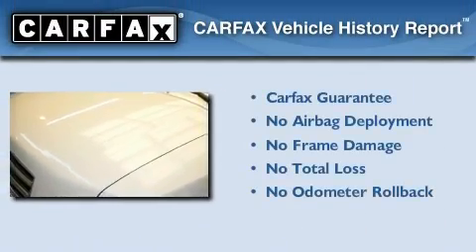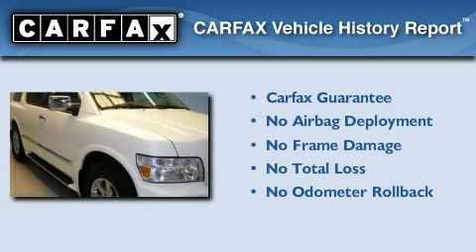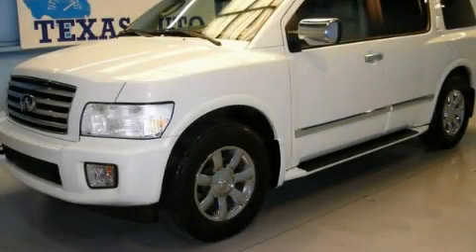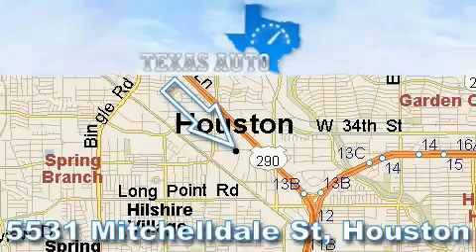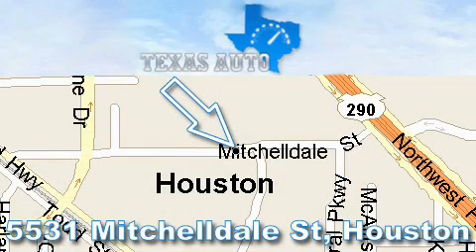Not to mention that this Infiniti qualifies for the Carfax Buy-Back Guarantee. This vehicle is sure to sell fast. Call and arrange your test drive today. Thanks for your interest in another great Texas Auto vehicle. For more information, please call our friendly sales staff at 1-866-451-8395 and check out our website at www.TexasAutoOnline.com. Thank you!